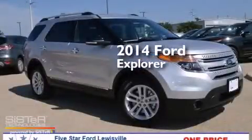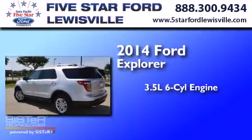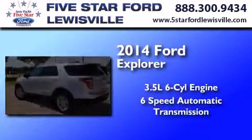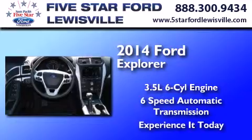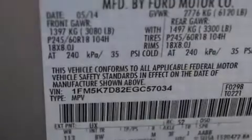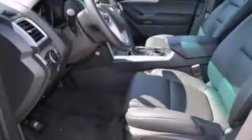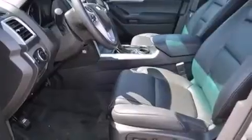This is a brand new 2014 Ford Explorer. It has a 3.5-liter six-cylinder engine and a six-speed automatic transmission. Its top features include Bluetooth mobile device connectivity, speed-sensitive volume controls, a multi-link rear suspension, and traction control and stability control systems.